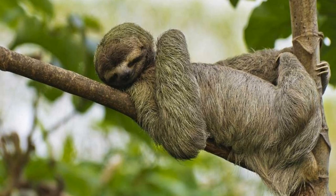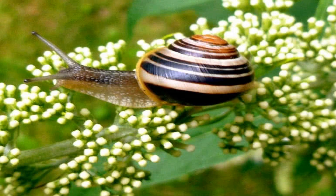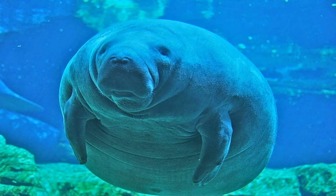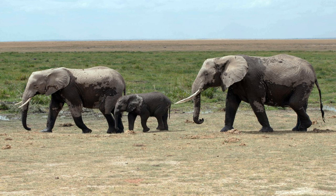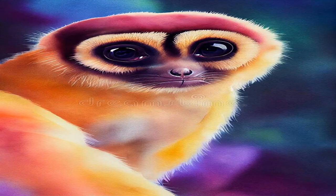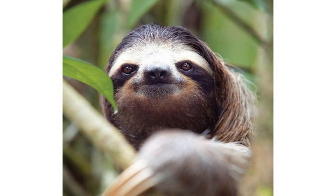And that's a wrap on our look at the world's slowest land animals. While these creatures may not be the fastest, they have their own unique adaptations and behaviors that make them well-suited for their environments — from the slow-moving sloths that conserve energy by limiting their movement, to the tortoises that have tough shells for protection. Each of these animals has found their own way to thrive in the wild. We hope you enjoyed learning more about these fascinating creatures with us today. Don't forget to hit that subscribe button to stay tuned for more fun and informative videos from Brainwaves.